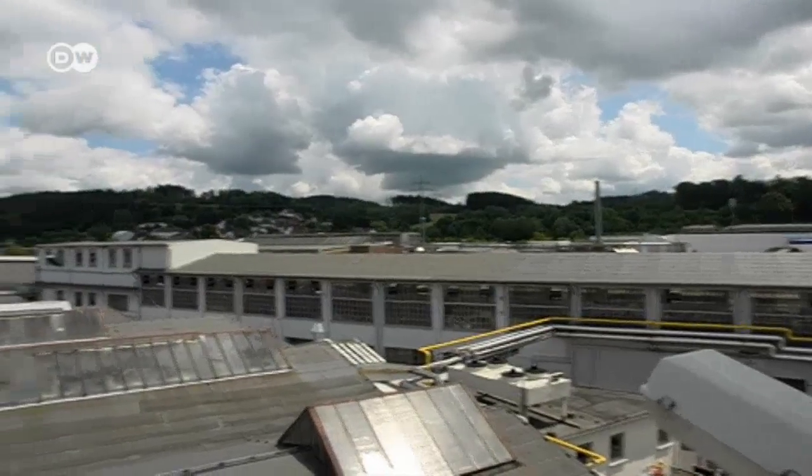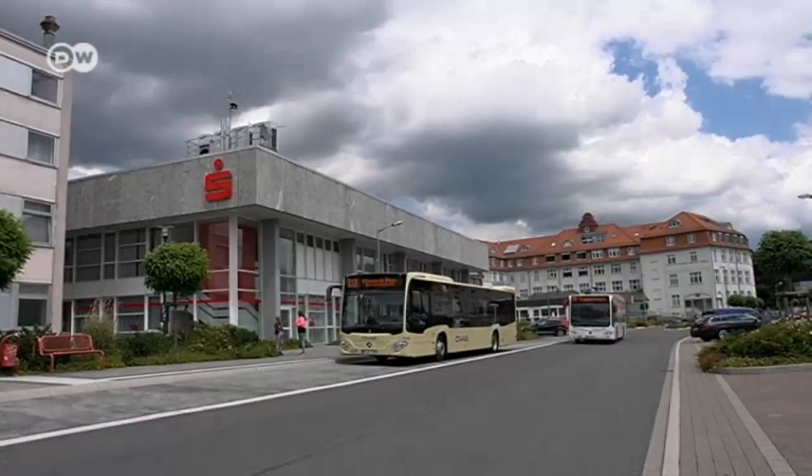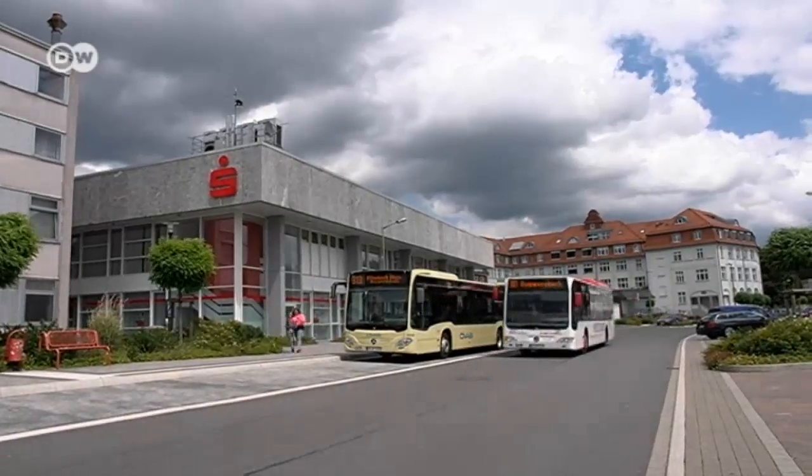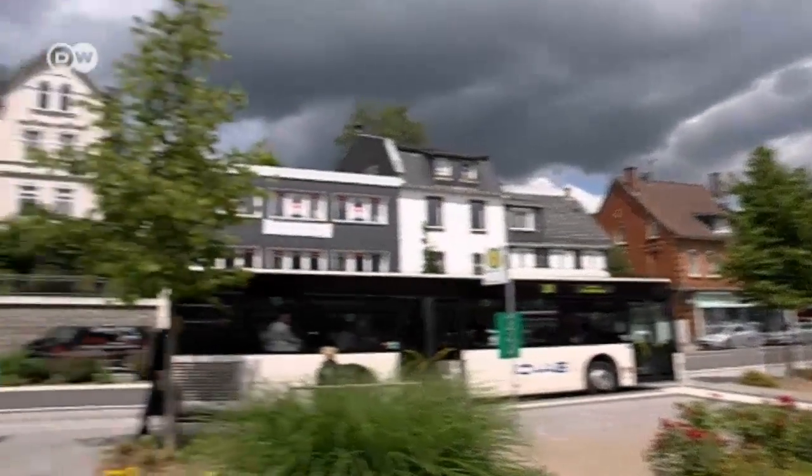The Metalsa plant is by far the biggest employer in Bergneustadt, population 12,000. Local residents are happy the old plant is still running, no matter where the new owners come from.